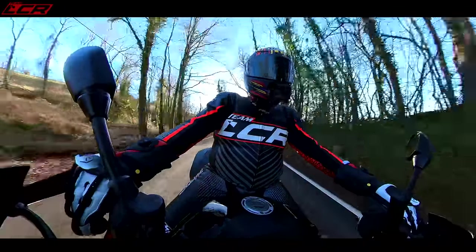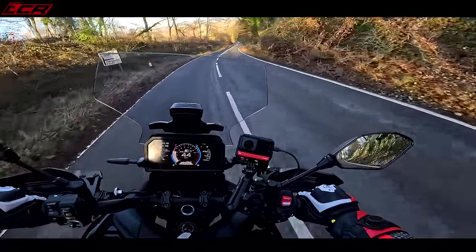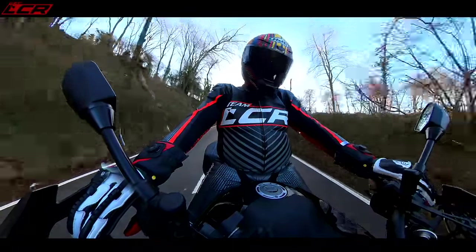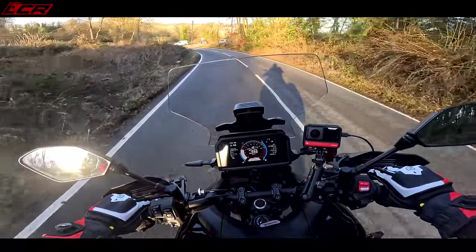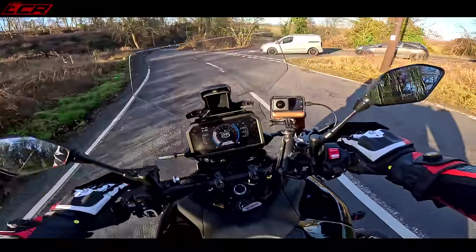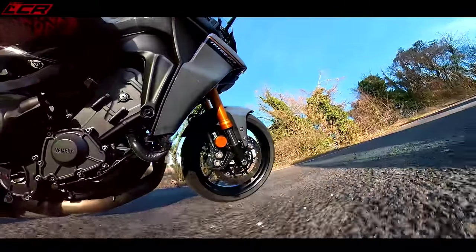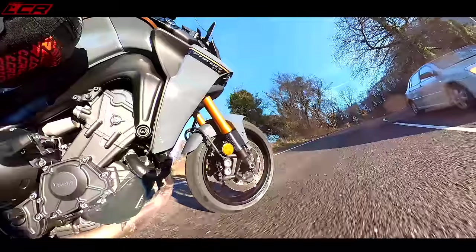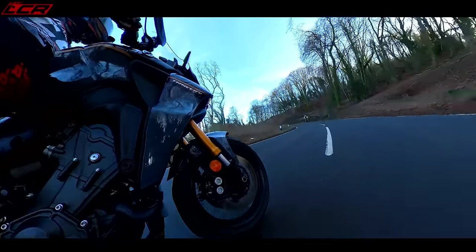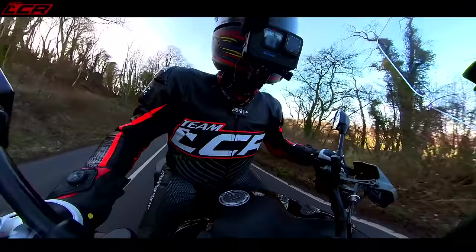I like the display — it's nice and big, clear, easy to read, and has a lot of information on it. In sport mode with that suspension, there's a lot of front support under braking which I like. You do have to be careful in these conditions — it's about 10 degrees. There's also a nice overhang on the tank where you can lock your legs in.